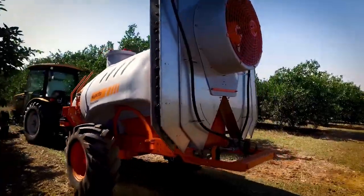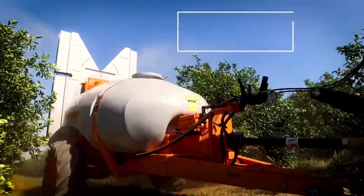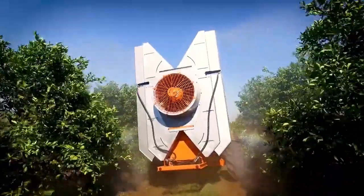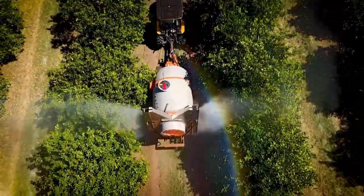The Arvis 4000 self-contained sprayer incorporates laser scanning technology for precise spraying. It measures plant size and proportions, optimizing the spraying process for improved efficiency and reduced chemical usage.